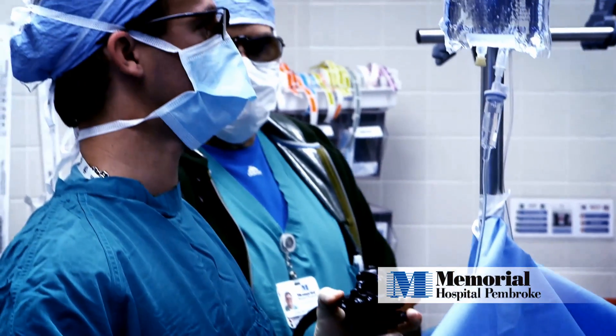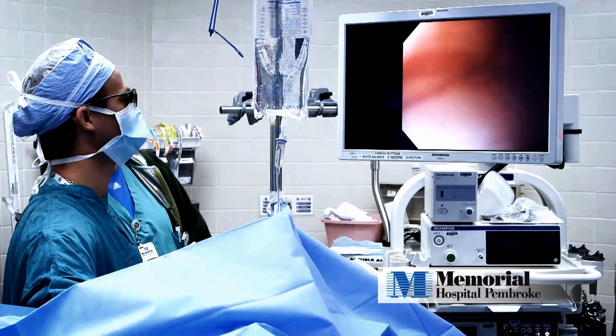We're able to do things and see things that we couldn't see as clearly before, so it makes it better to see things, which is obviously a safer environment to operate. Not only did you fix me, but you saved my life.